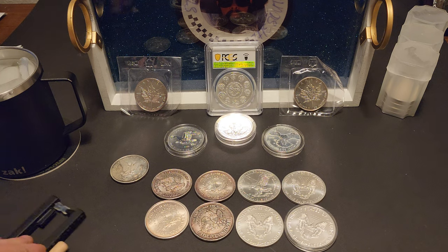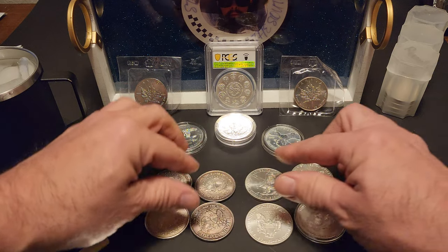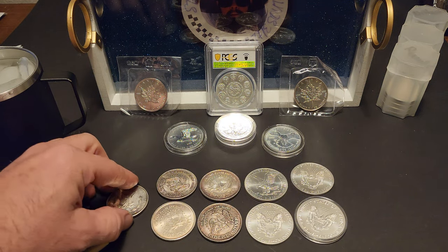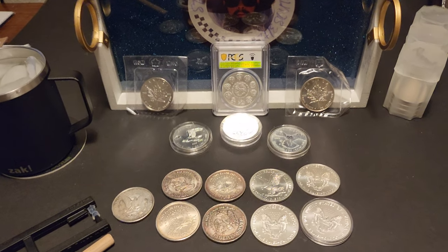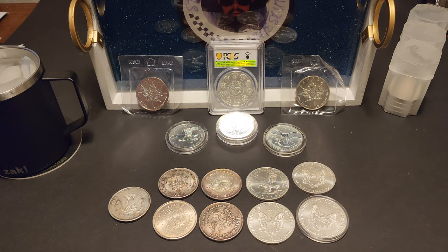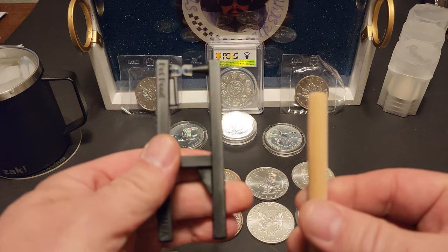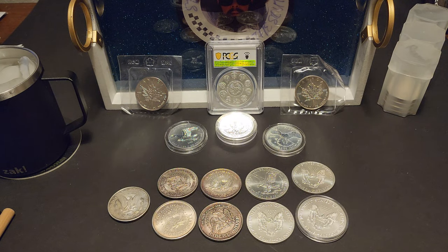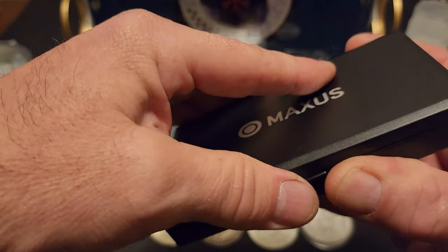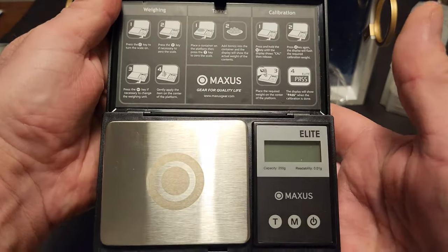Not 100% sure what I've got to talk about on this video, but I've got a couple things. I think I'm getting to the point where I need to make sure that my silver and stuff I buy is legit. Just a couple things — I showed this pocket pinger. Pocket pinger's pretty cool. I also got this nice jeweler's scale.